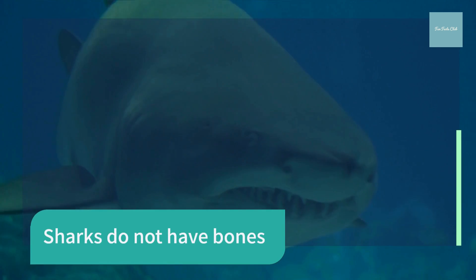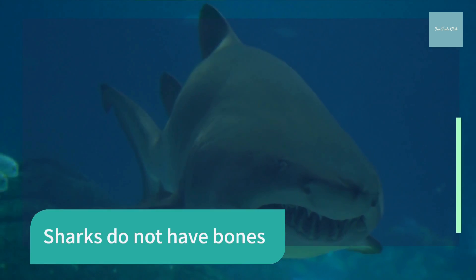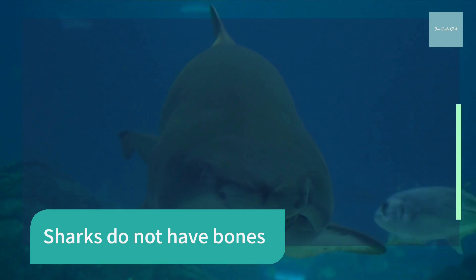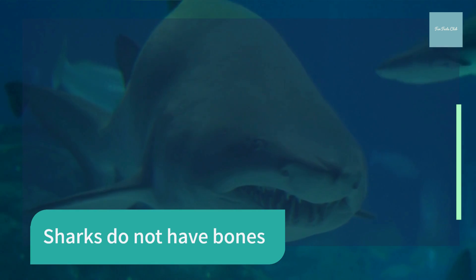Sharks use their gills to filter oxygen from the water. They are a special type of fish known as elasmobranchs, which translates into fish made of cartilaginous tissues — the clear gristly stuff that your ears and nose tip are made of. This category also includes rays, sawfish, and skates.